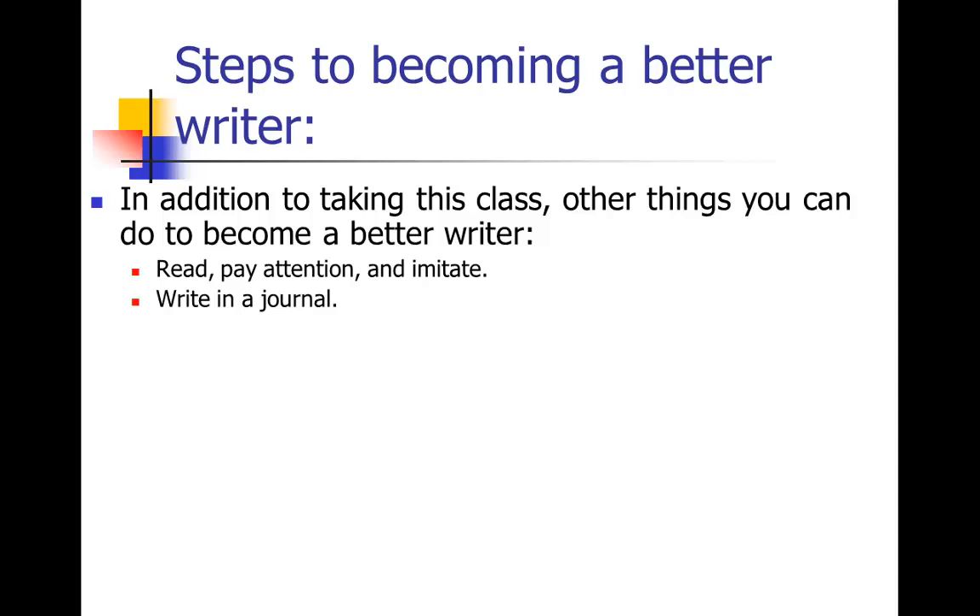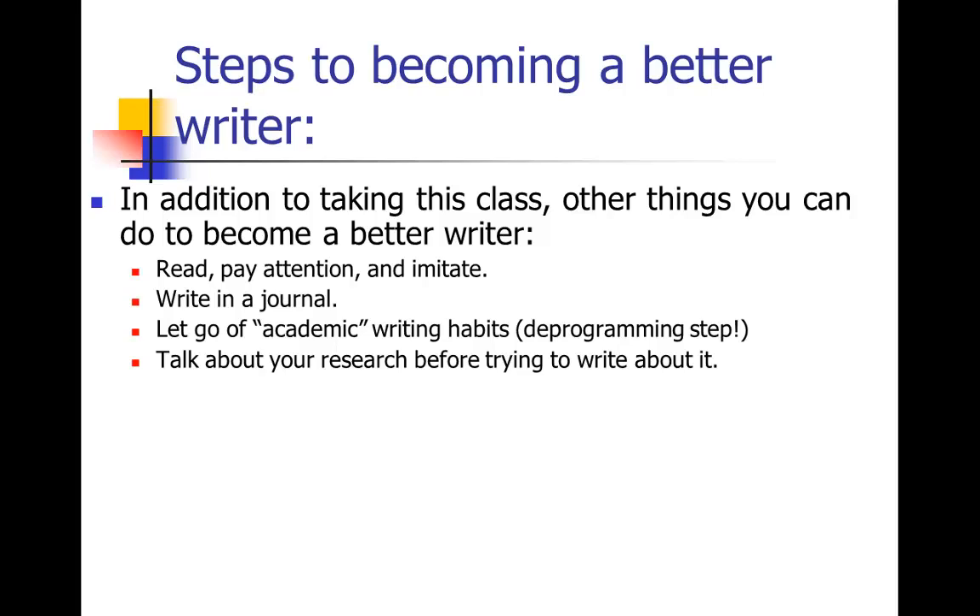Writing is a skill, so the more you practice, the better you'll get. If you have a little time at the end or beginning of each day, try writing in a journal — old-fashioned or electronic — and practice some of the techniques we'll discuss. I also want you to let go of some bad academic writing habits you may have picked up — I call this the deprogramming step. And before you sit down to write, try talking it out with somebody, even a friend outside your discipline. When we talk about our research, we often do it in a more conversational tone with simpler terms, and we actually present our ideas better.